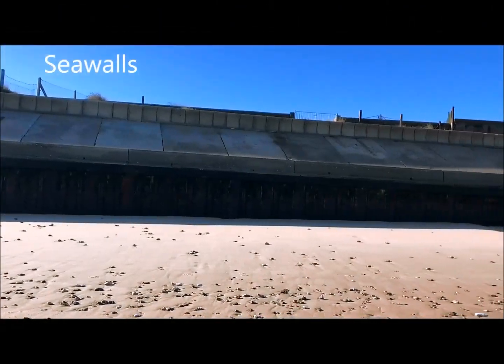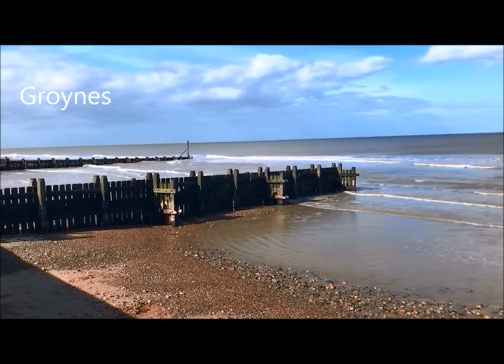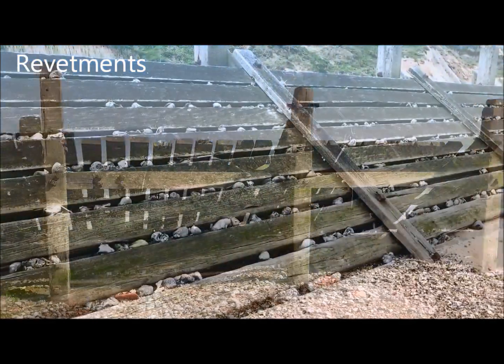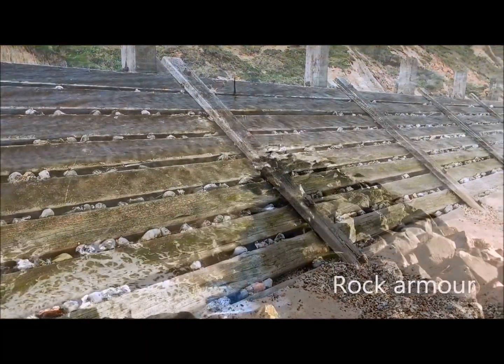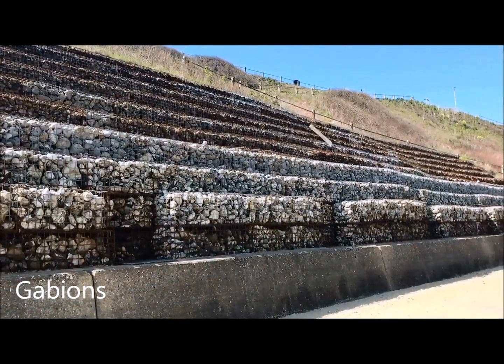These defences included sea walls, groins, revetments, rock armour and gabions.